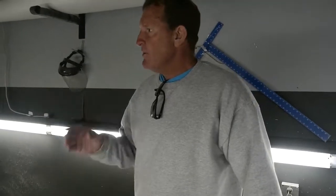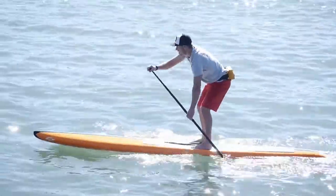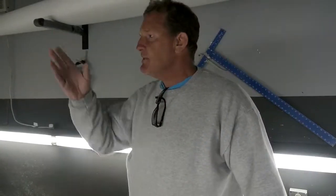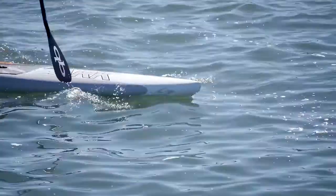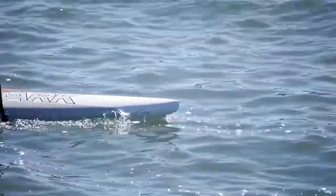The biggest thing about this is it's a constant speed. When your paddle's out of the water, your board still — if you look at your GPS — it doesn't go up and down on speed. The glide carries through while your paddle is being placed back up in front again.